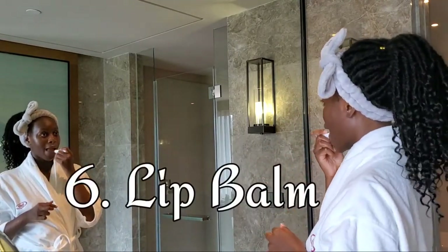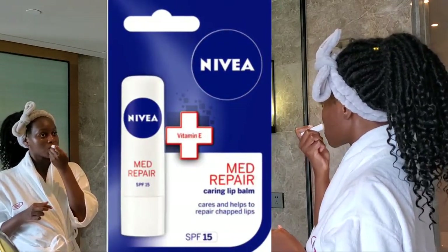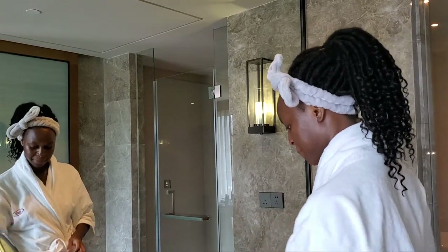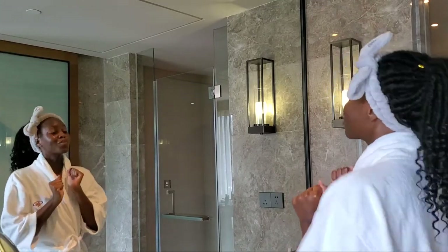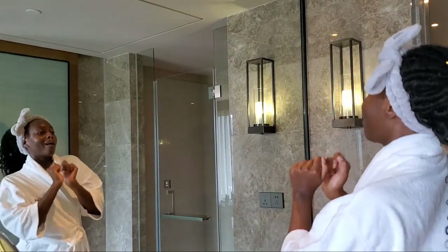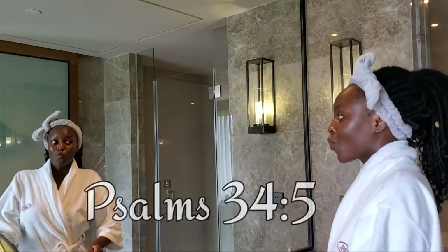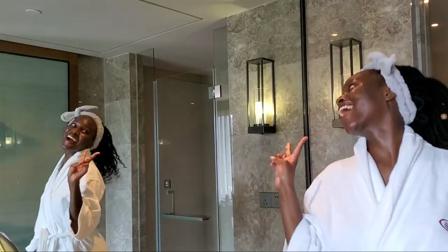My last step is lip balm, and it too has SPF because the sun doesn't play. I hope you enjoyed the video — that's what I do to my face every day. It took me a while to find a routine that works, so just be patient and do your research. I highly recommend watching Beauty Within's videos, I'll link them below. Also just drink your water and look to God — 'those who look to Him are radiant and their faces shall never be ashamed.' Glow, grow, get it!